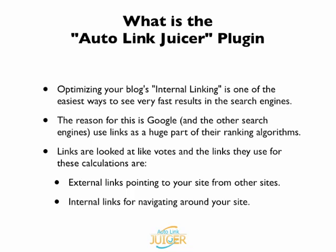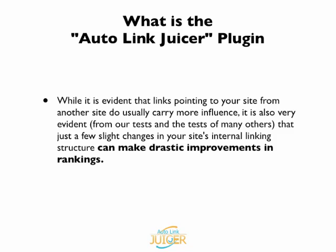So the search engines use that data to understand what you deem to be the authority content on your site. While it is evident that links pointing to your site from another site do usually carry more influence, it is also very evident from our tests and the tests of many others that just a few slight changes in your site's internal linking structure can make drastic improvements in your rankings.